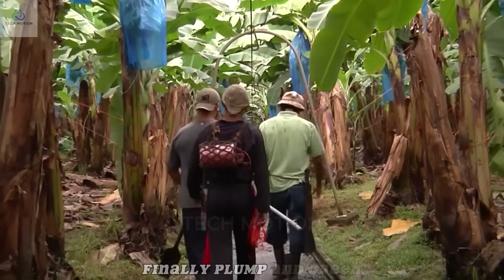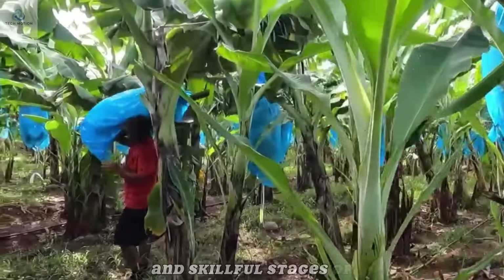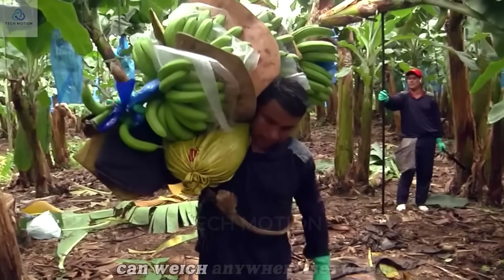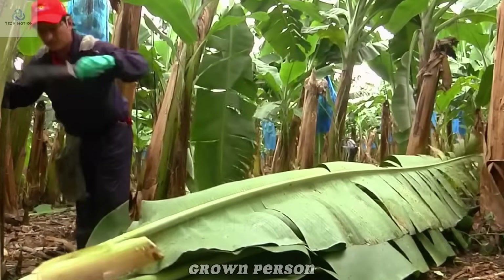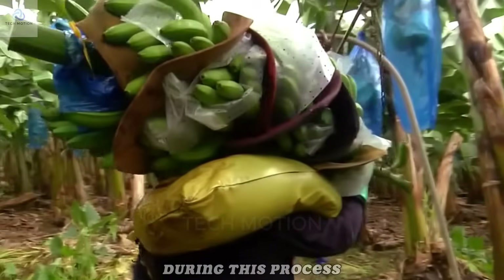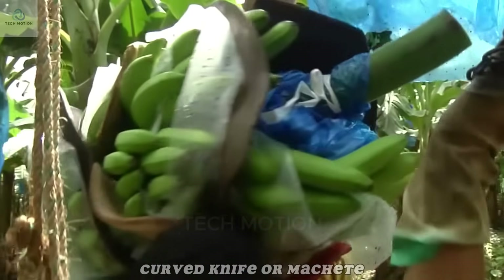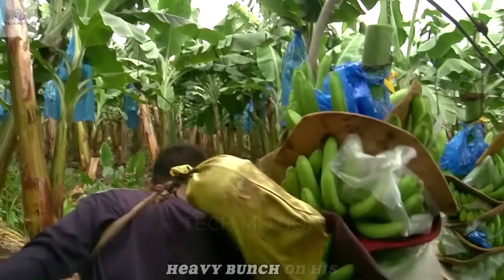When the bananas are finally plump and green, it's time for one of the most demanding and skillful stages of the journey: the harvest. Each bunch can weigh anywhere between 30 to 50 kilograms — as much as a grown person — and must be handled with extreme care to prevent bruising. Typically, one worker wields a sharp curved knife or machete to cut the thick stalk, while another stands by, ready to catch the heavy bunch on his shoulder.